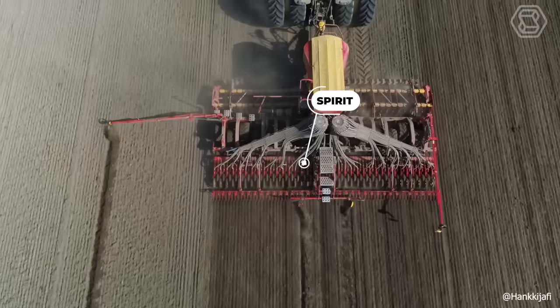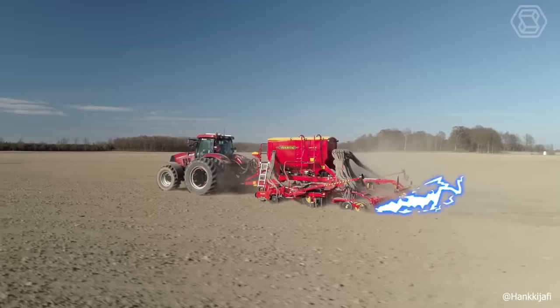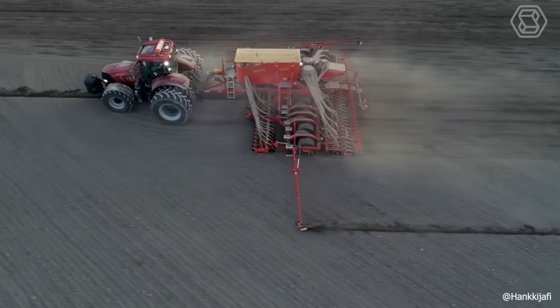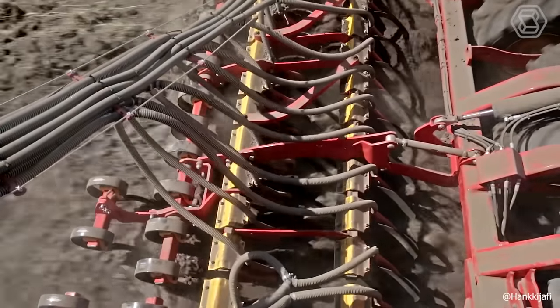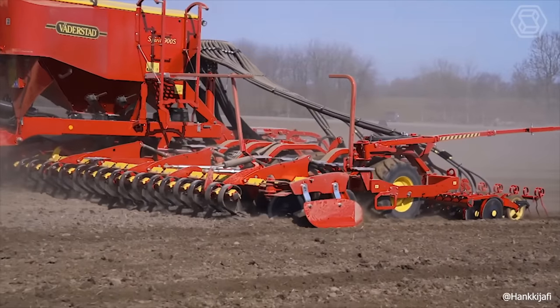The Spirit Pneumatic Seeder excels in performing multiple functions in one pass, including leveling, seedbed preparation, soil restoration, seeding, and rolling — its versatility is arguably its greatest strength. The machine is known for delivering unmatched precision and durability, even at high working speeds.